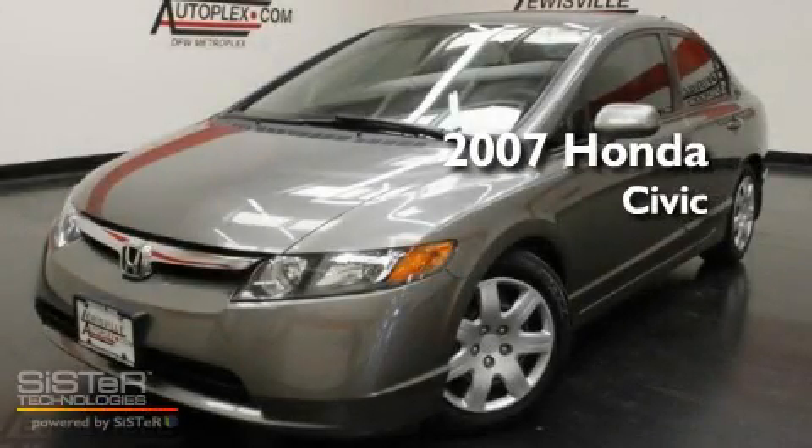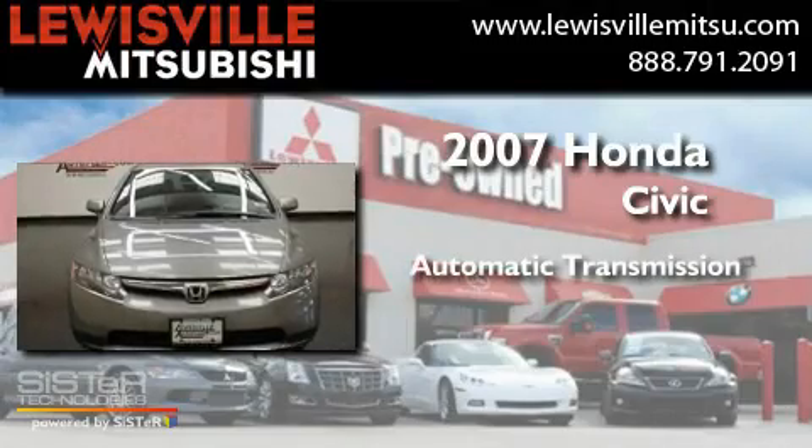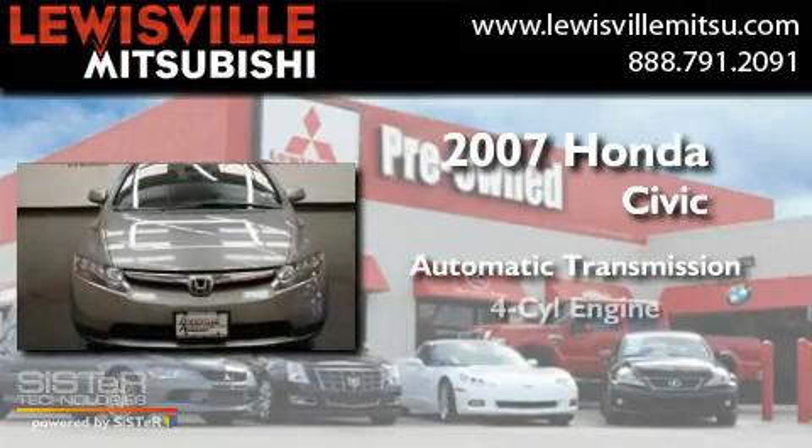This is a 2007 Honda Civic. This car has an automatic transmission and a four-cylinder engine.